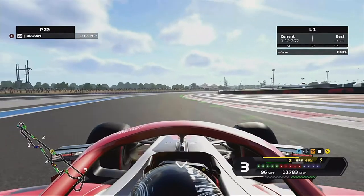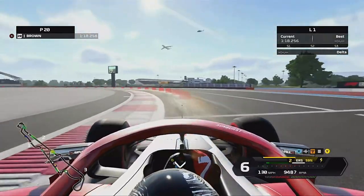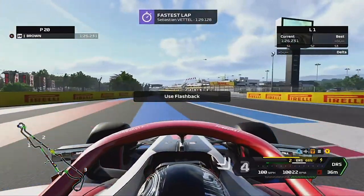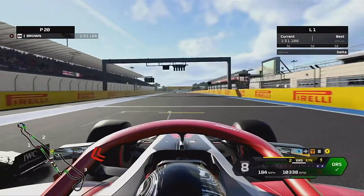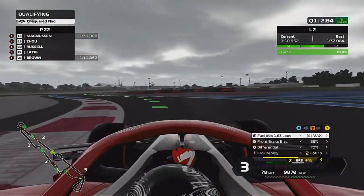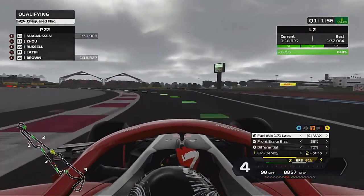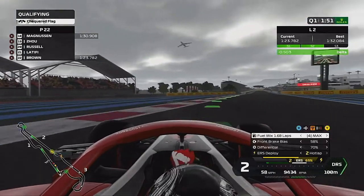Coming into qualifying for the French Grand Prix — if you missed the video last time out in Canada make sure to check that out, I will link it down below in the description. Coming towards the end of our first run in Q1, you can see we're going wide there, actually drag racing Valtteri Bottas to the line. It does go fastest and by the end of Q1 the clouds have really started to come over — it looks like it's going to rain. If we manage to get into Q2 it is scheduled to rain, so we'll see what we can do.